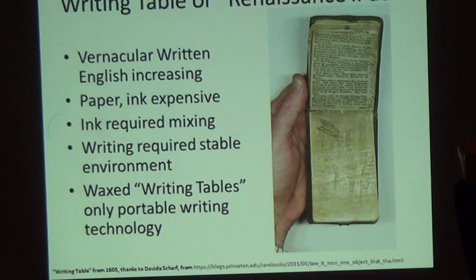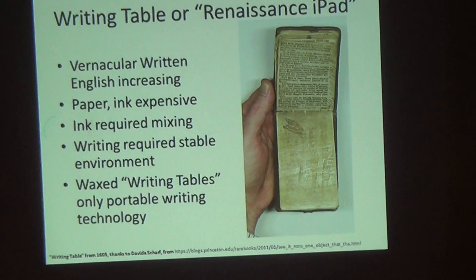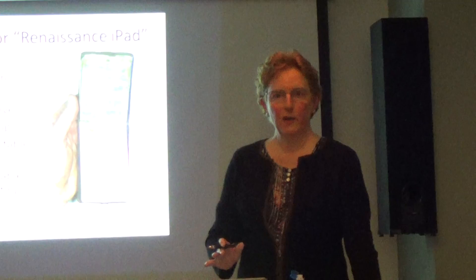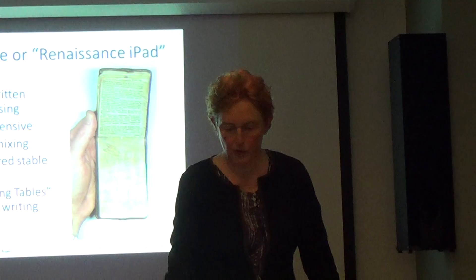There was a book called a writing table — like an almanac with some pages printed with weather information and astrological content, and then a lot of blank pages with wax on them that you could write on with a metal stylus and then rub out. I'll bet that's where the expression 'rubbed out' comes from. This is where people kept notes as they were walking around during the day — they couldn't carry paper.